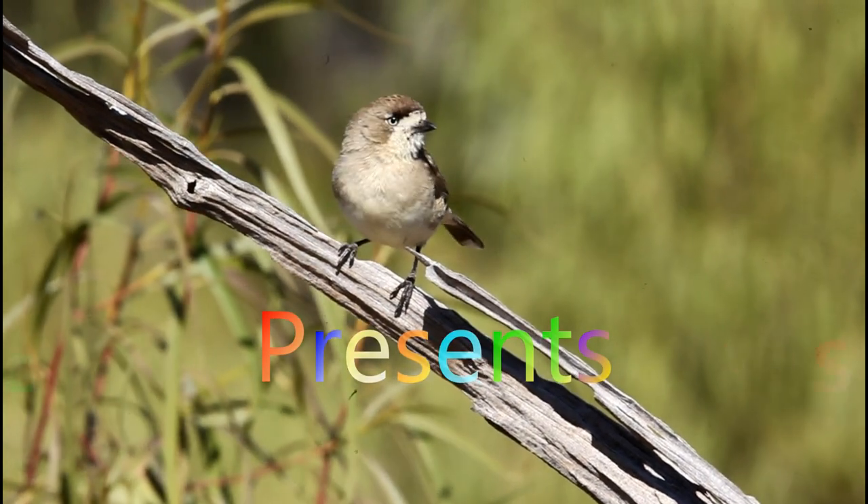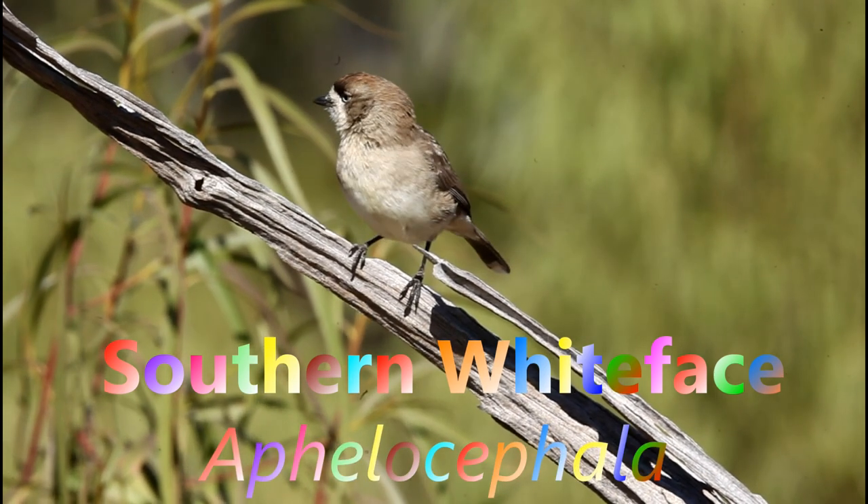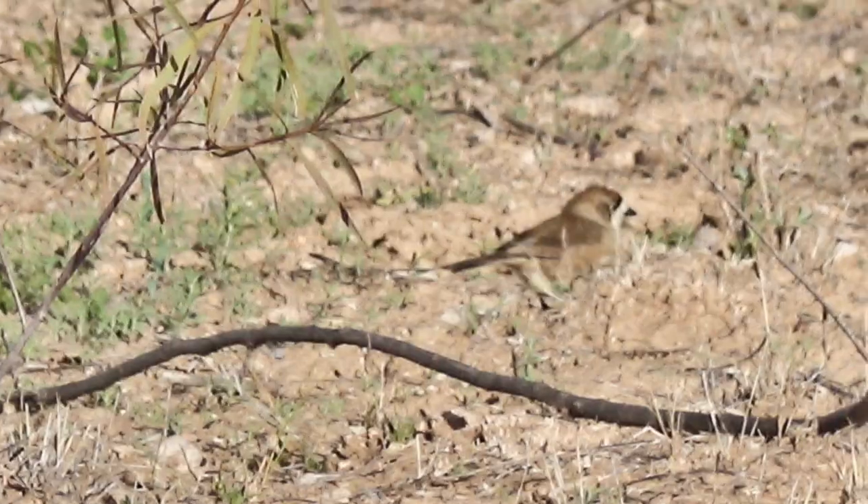Welcome to the Plumes of Oz channel where we look at Australian birds in the wild. Today we have a beautiful little bush bird called the southern whiteface.